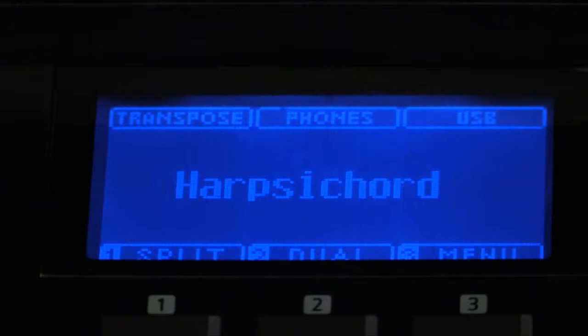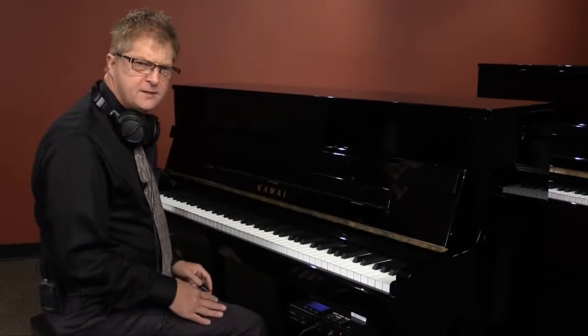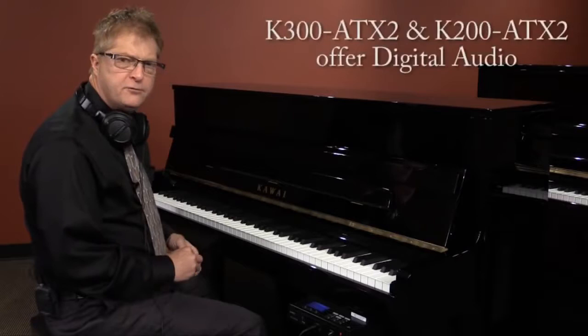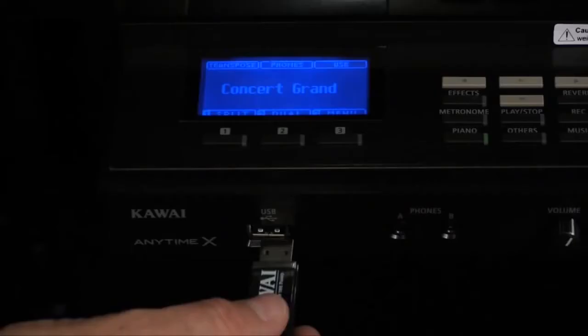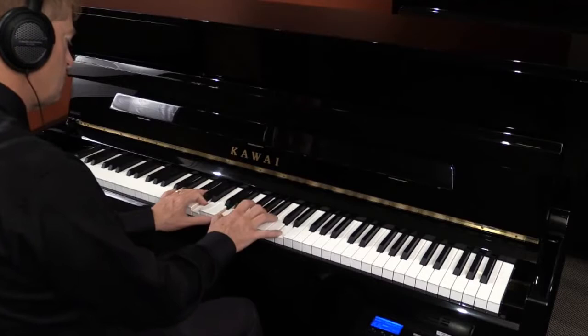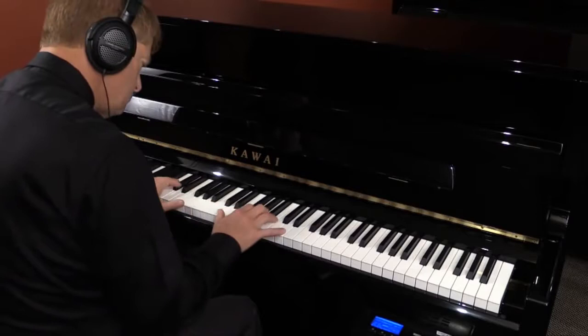The way I learn new songs is to play along with the original artist until I can figure out the chords and licks in the song. The Anytime models K300 ATX2 and K200 ATX2 allow you to play your favorite audio files via a USB device. There are even third-party accompaniment tracks available commercially that have other instruments like drums, bass, guitars, and vocals — basically everything but the piano — so you can be the star piano player.